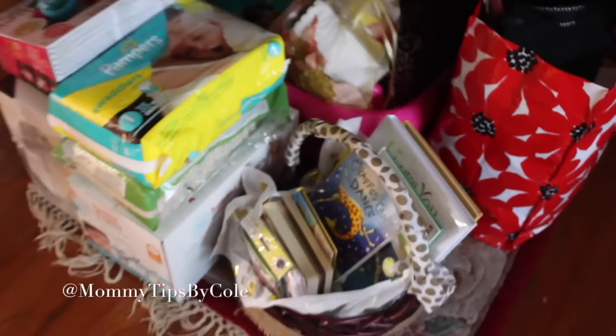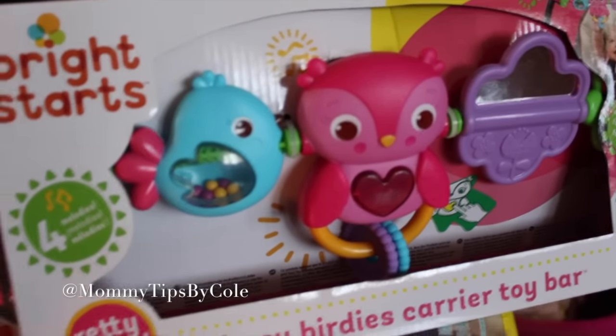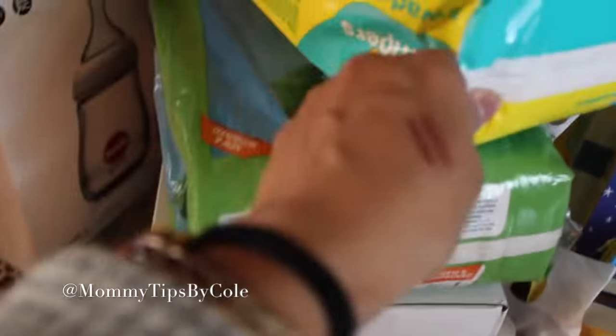These bottles I already hauled — they're Joovy — and I have some Tommee Tippee ones I hauled that I got from the company. This is also something I got as a gift for the carrier, but I'm not going to put it on yet because she's too small. I got some different varieties of diapers to try for newborn: Honest, Seventh Generation, and Pampers. I'm going to see what I like most and then buy more of it in bulk.